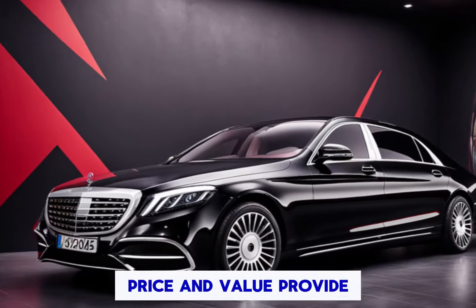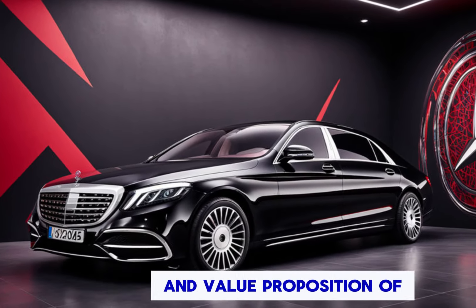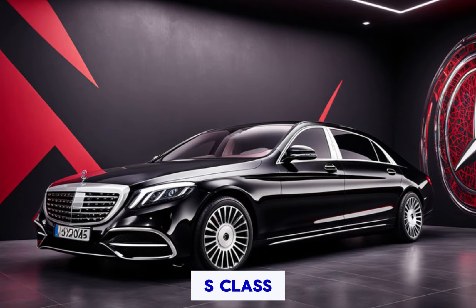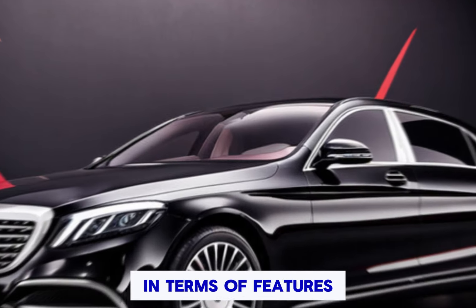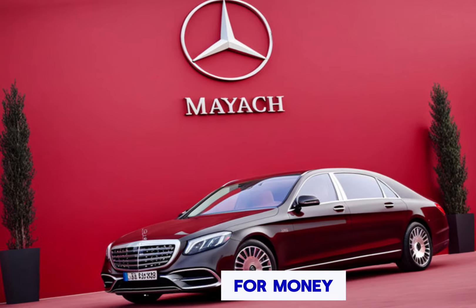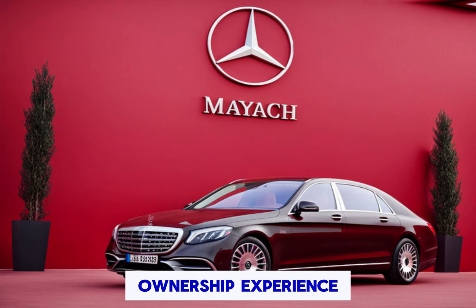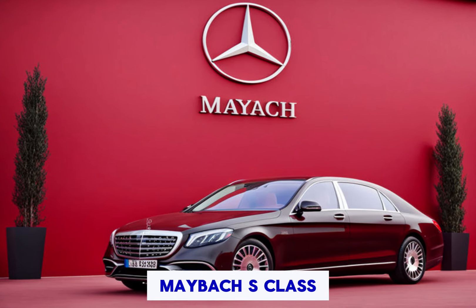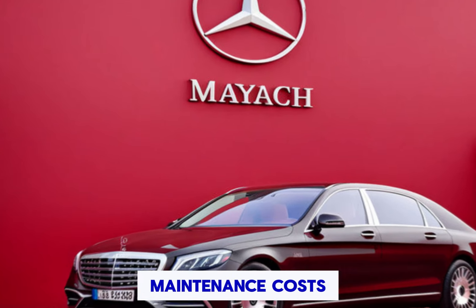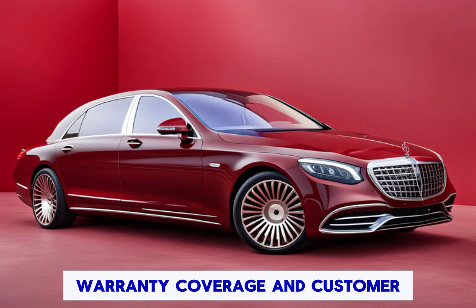Price and value: provide information about the pricing and value proposition of the Mercedes-Maybach S-Class. Discuss how it compares to other luxury vehicles in terms of features, performance, and overall value for money. Also cover the ownership experience, including factors such as maintenance costs, warranty coverage, and customer support.